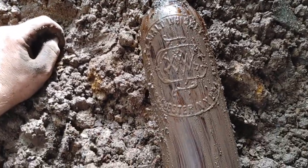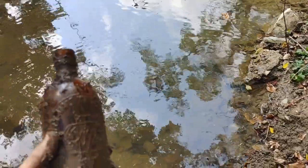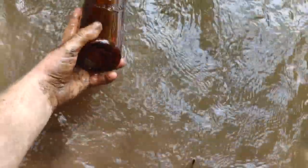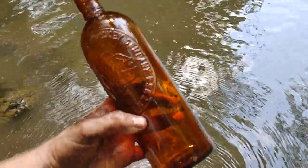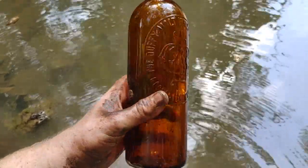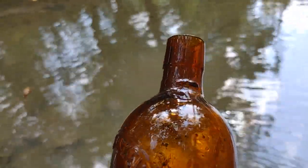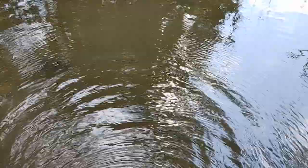Eli's only dug that fruit jar. Down here at the creek washing this off. Wow, guys — look at that! It says the Duffy Malt Whiskey Company, Rochester, New York. Big watermelon slug plate, definitely hand blown, 1890s I'd say, turn of the century. It's got the patent date on the bottom.